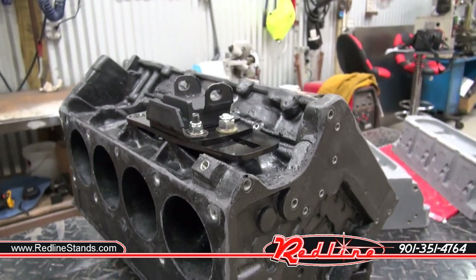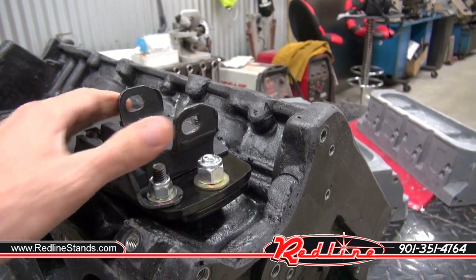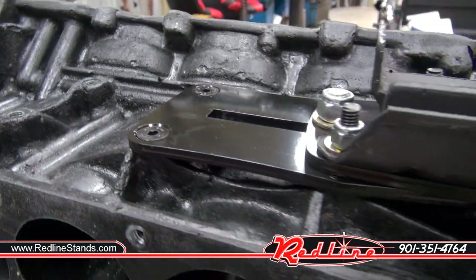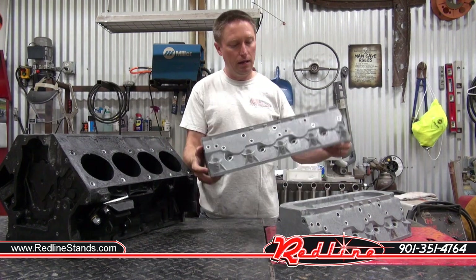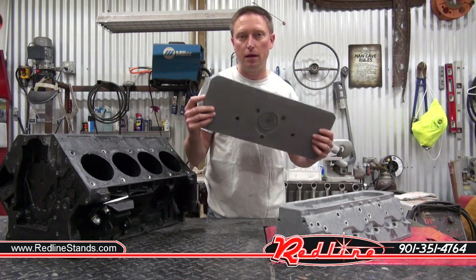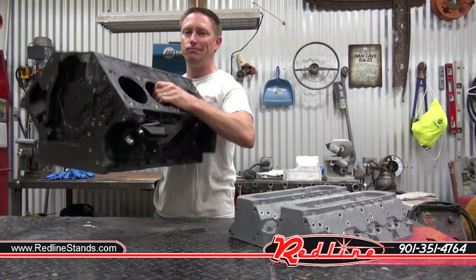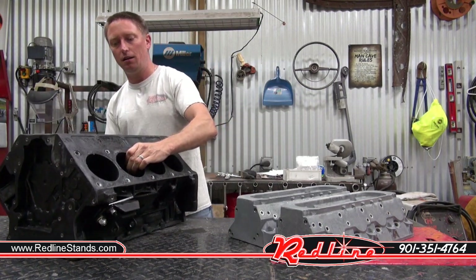Quick shout out to the folks at CPP who make these sliding LS engine mounts — thought those things were really cool, nice fabrication, and of course they bolt right up to my Payer block just like they would a normal block. Just to give you an idea of what these things weigh — the cylinder head is probably less than five pounds, two or three maybe. The engine block with the motor mounts installed, I'd say it's 15 to 20 pounds.